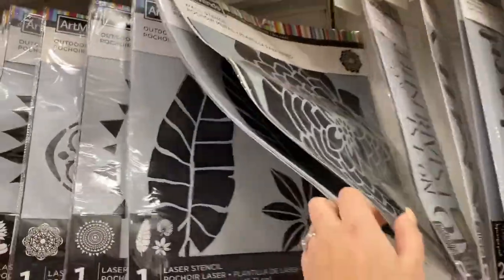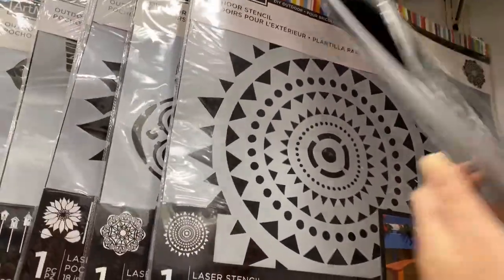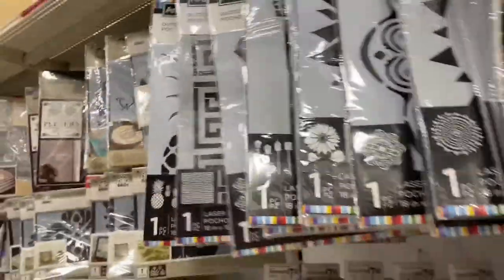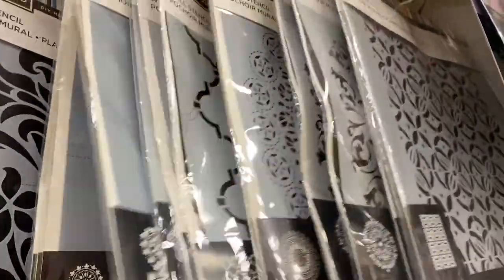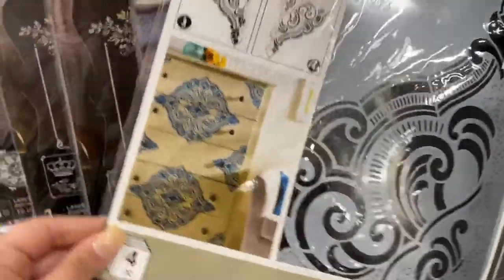Hey guys, so we just got here at Michael's — they don't have any at Home Depot, just so y'all know. But they do have some here. Look at that one, that one's cute — look at that flower! I don't know which one I'm gonna get. Oh, this is so cute! Pineapple would be cool — oh look at this one, this is pretty cool!